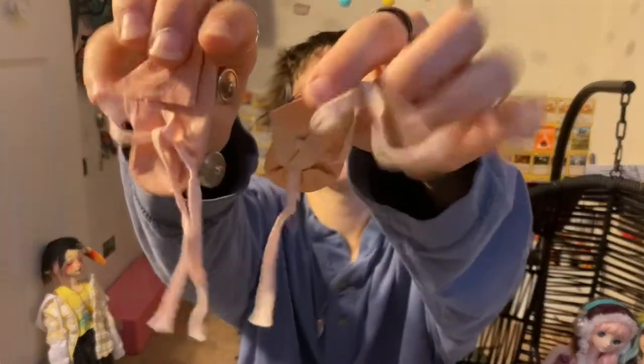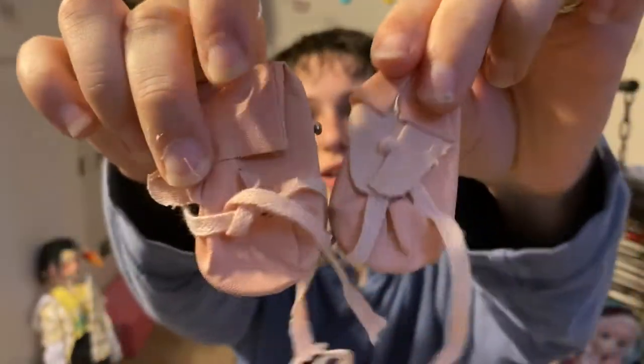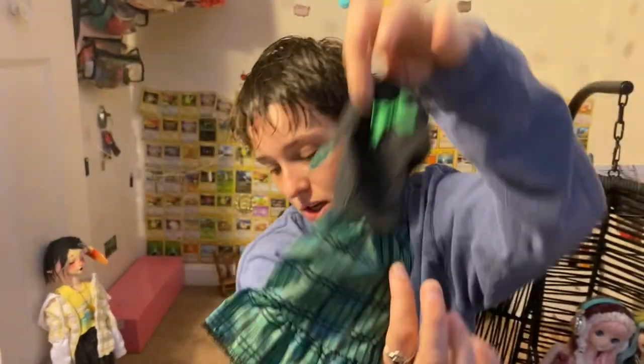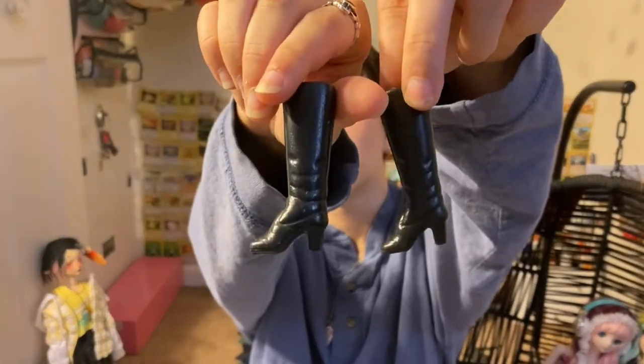I got these little dolly roller skates and I'm hoping they fit Poppy — they're so cute! I also got this outfit for Candy, my vintage Barbie girl. It's a dress with a skirt and these heels, and those were not Barbie brand — they were made by LJN.